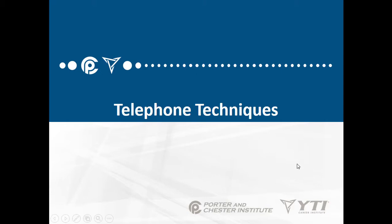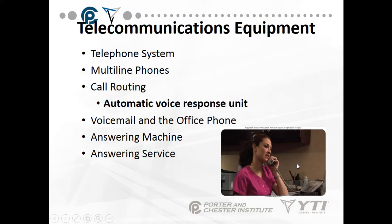Today's lecture is on telephone techniques. Telecommunications equipment includes the telephone system. Is it a multiple line phone? Is there call routing? In other words, is there a menu when the phone is answered that says, for the doctor's office, press 1? This is called an automatic voice response unit.